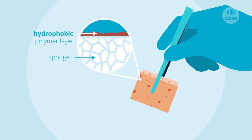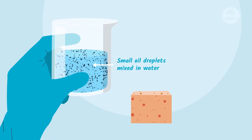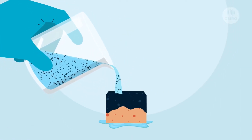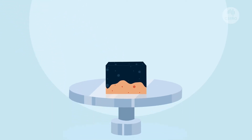The polymer layer coating the sponge is super hydrophobic — that means it's extremely repellent of water. But it's very efficient at separating oil from water, and that oil soaks into the sponge.